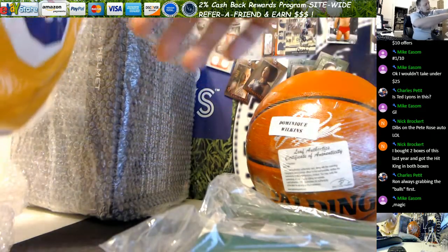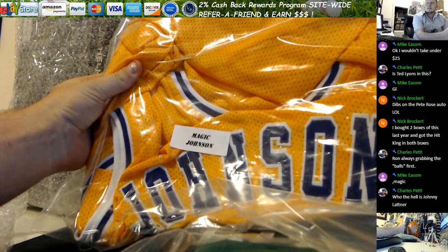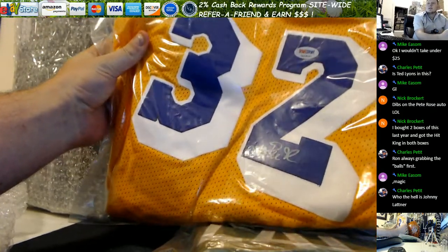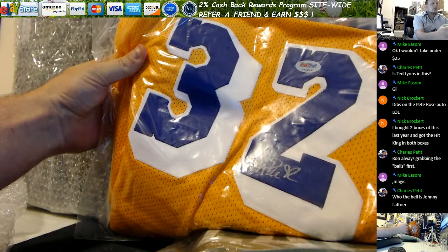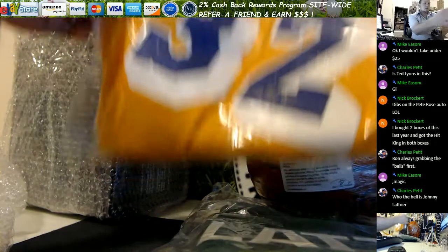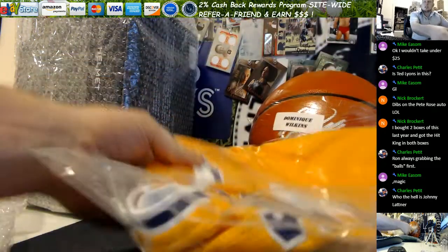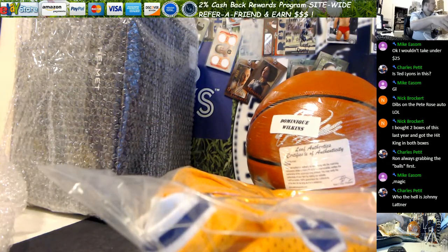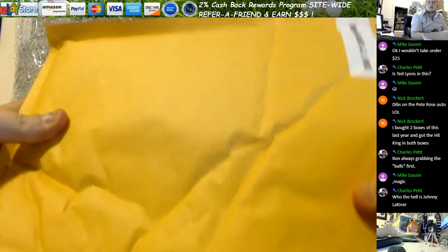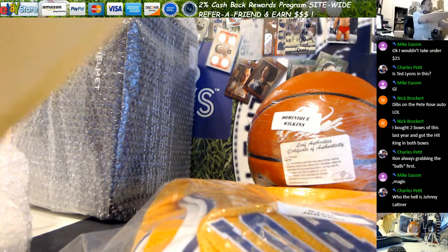Oh man — Magic Johnson! Autographed right on the 32 there, and that's PSA DNA certified. So that's the Magic Johnson jersey.